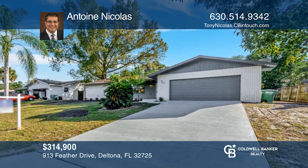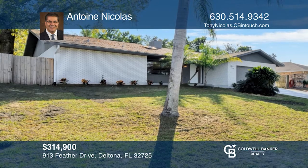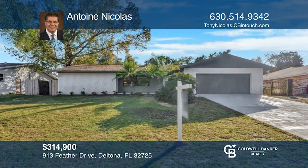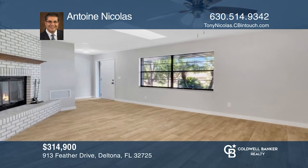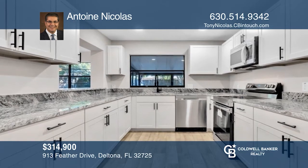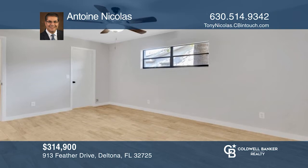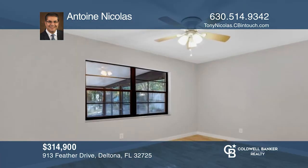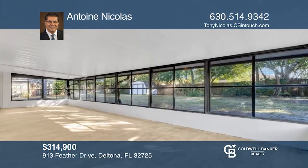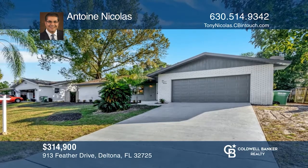This is an amazingly renovated and move-in-ready home featuring stylish and modern finishes including all new tile floors throughout and a split floor plan with a family room, Florida room, sunroom, and back porch. The large living room opens to the dining room that leads to the family room. The new kitchen has brand new kitchen cabinets, new stainless steel appliances, and granite countertops. The primary bedroom suite comes with a beautifully updated bathroom and a walk-in closet. Come see it today with Antoine Nicolas.